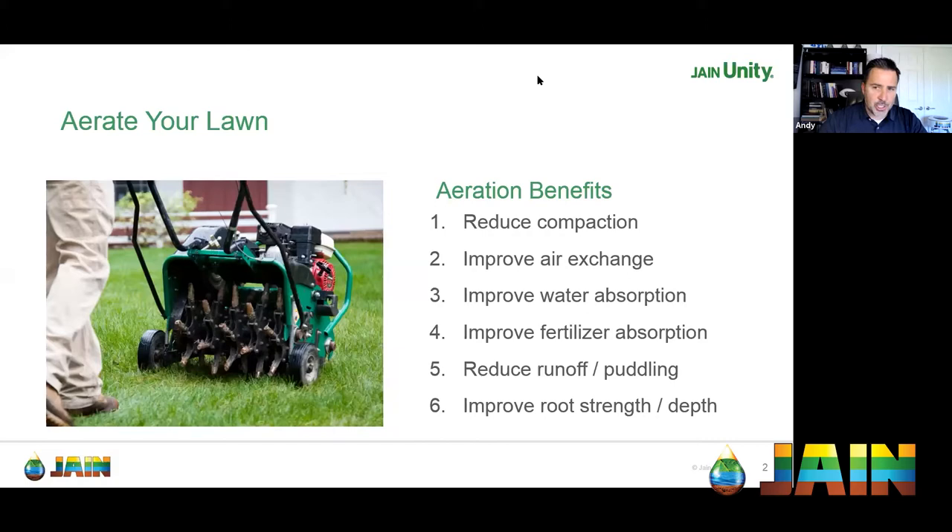Aeration reduces compaction and allows roots to grow better. A UC Davis study found that within 72 hours of pulling core aeration samples, the entire core was almost filled with new grass roots. In fall, air temperatures are cooler but soil temperatures are warmer. So while shoot growth may slow down due to cooler temperatures and shorter days, root growth remains active — making fall the ideal time to build a healthier, stronger turf for spring.